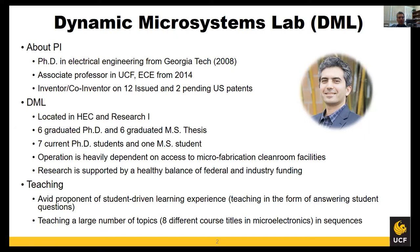In my group we have labs both in HEC and Research One. I've graduated six master's and six PhD students so far and currently I'm advising seven PhD students and one master's student.